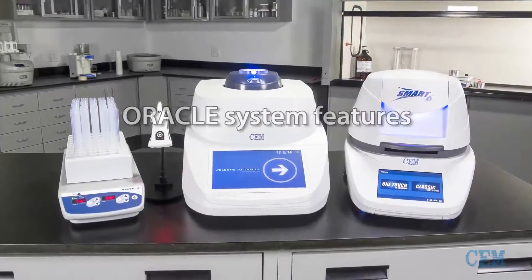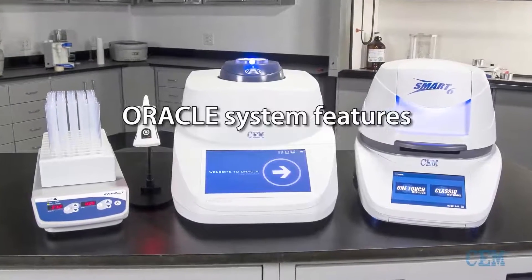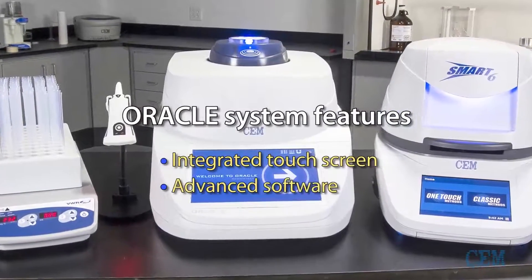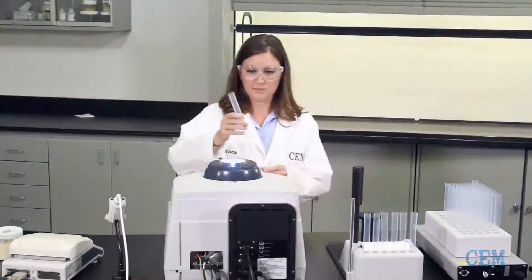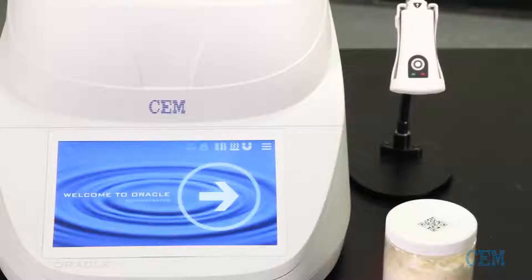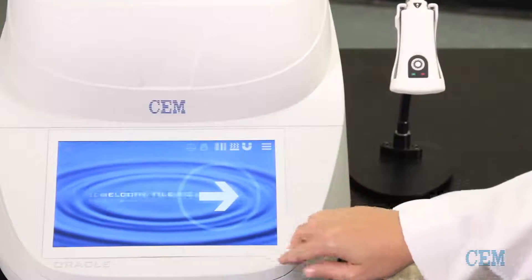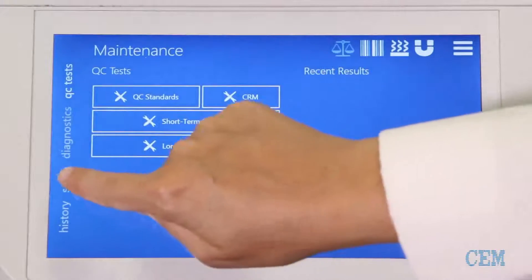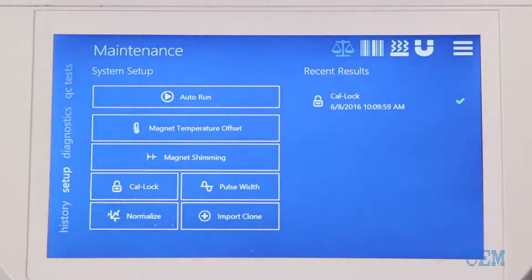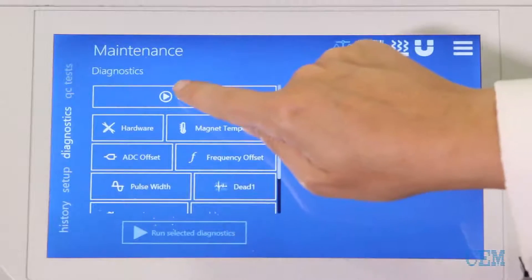There are several features included with Oracle, among which are a highly responsive capacitance touch screen and an advanced software suite. The software is designed to take a user step-by-step through the process so that anyone can walk up to the system, press run and get an accurate fat result. For those seeking more in-depth information, the Oracle includes advanced data processing capabilities and intuitive diagnostics to confirm system performance.